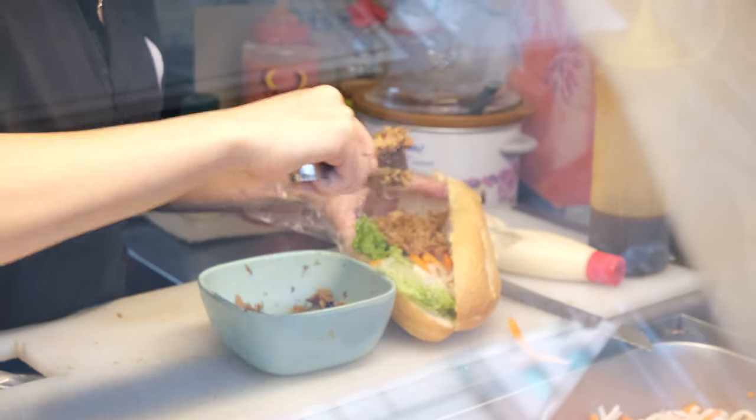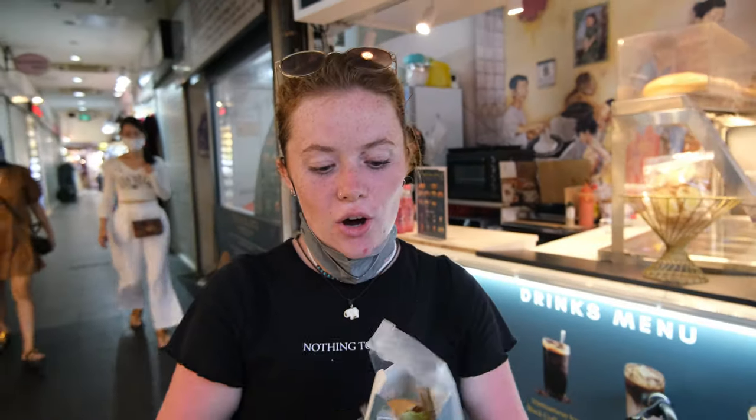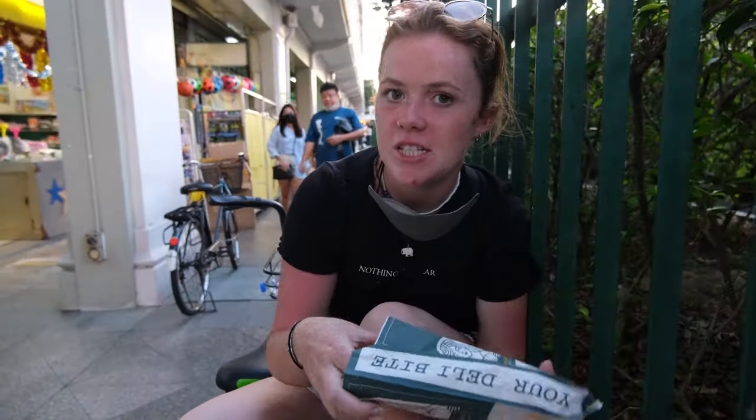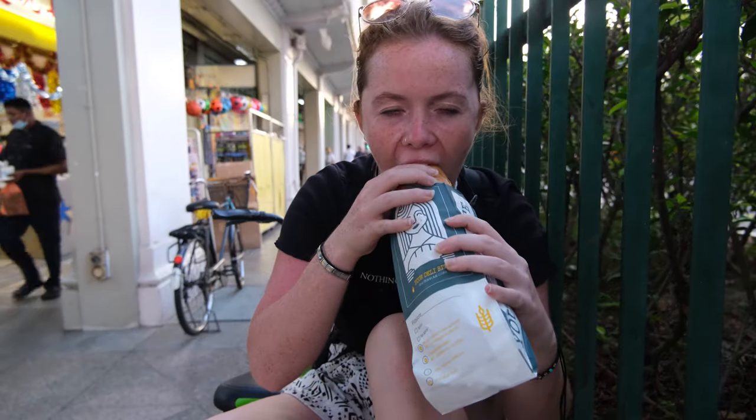We were just walking past and spotted a banh mi stand — I think it is Vietnamese. We got ourselves a shredded chicken sandwich and it looks so so tasty. She has even toasted it for us. We decided to get just the one sandwich between the two of us since we are not that hungry, but felt like we needed a bit of a pick-me-up. It was $5.50 in total and we were absolutely buzzing with that. It was really really tasty!